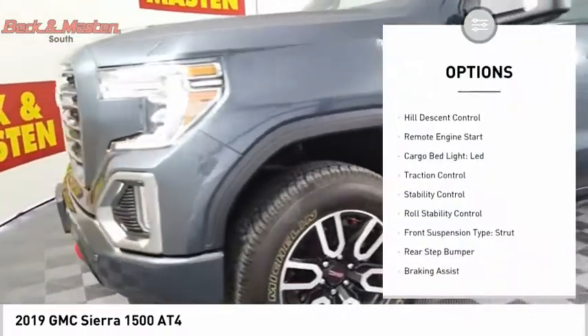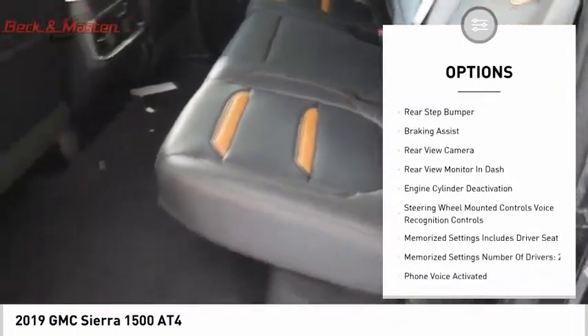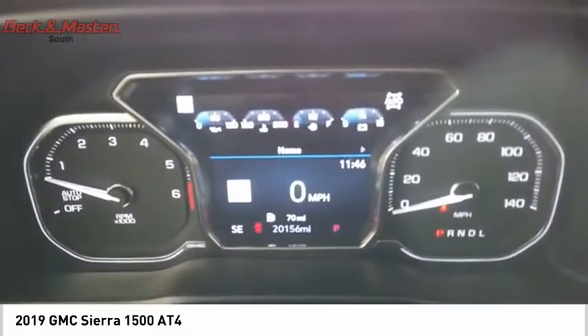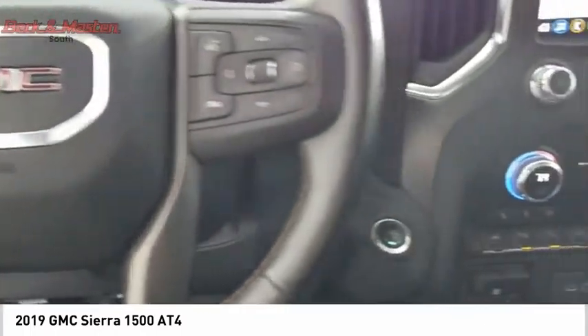Power windows with safety reverse, hill descent control, remote engine start, cargo bed light LED, traction control, stability control, roll stability control, front suspension type strut, rear step bumper, braking assist.